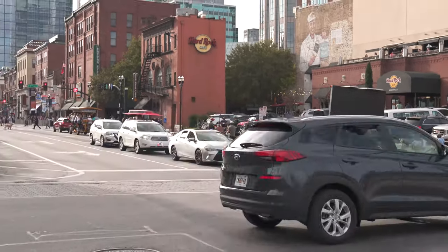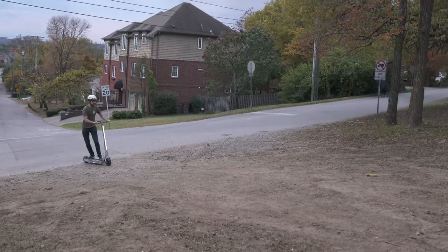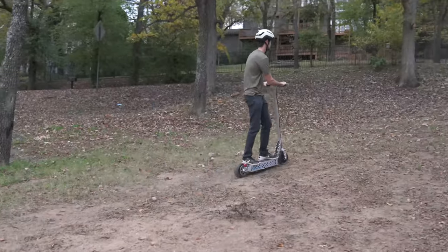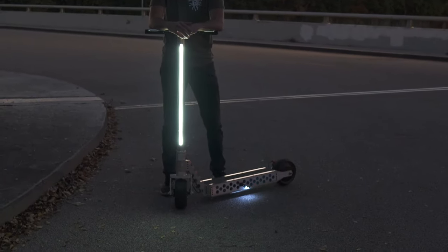Never again do I have to resort to manual foot power because of a dead battery when I'm commuting downtown. The Cyberscooter's all aluminum construction is rigid and capable of withstanding daily impacts as well as some off-roading adventures. Its most striking feature, the light bar, allows me to see and be seen while riding at night.